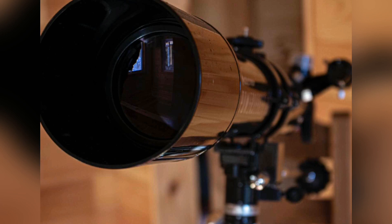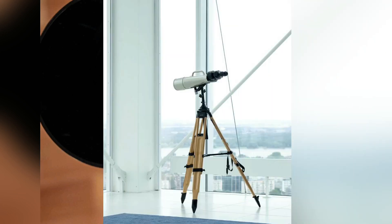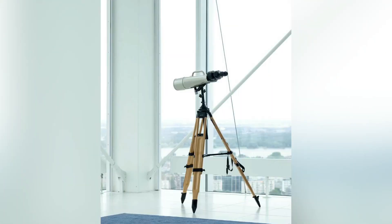Telescopes such as TRACE and SOHO use special mirrors to reflect extreme ultraviolet, producing higher resolution and brighter images than are otherwise possible. A larger aperture does not just mean that more light is collected — it also enables a finer angular resolution.